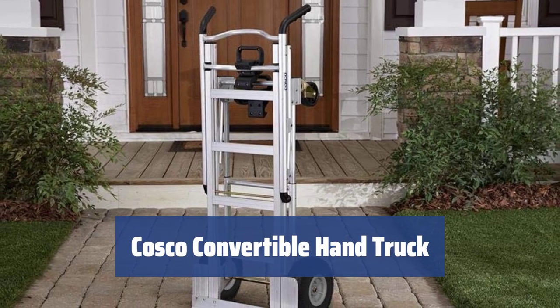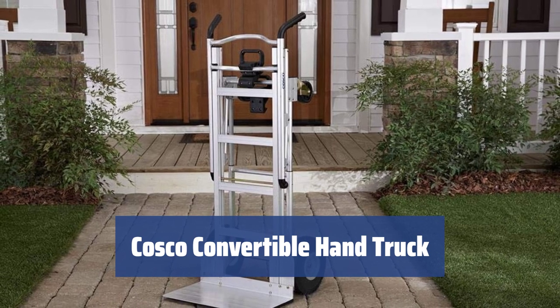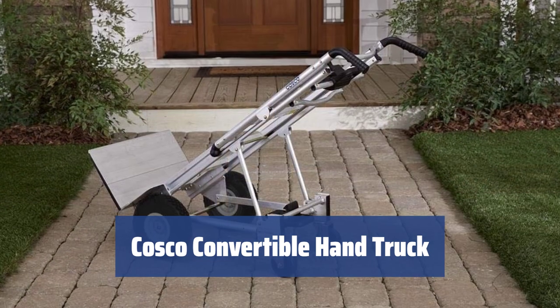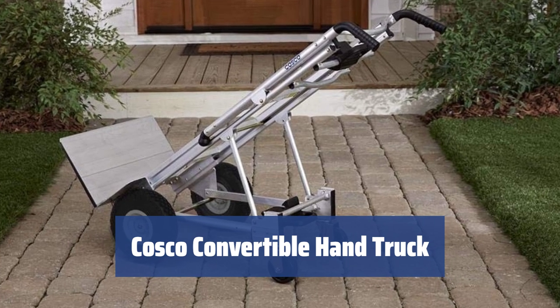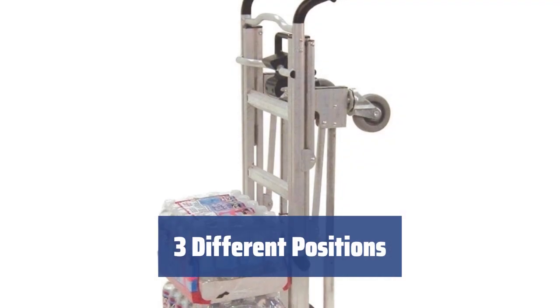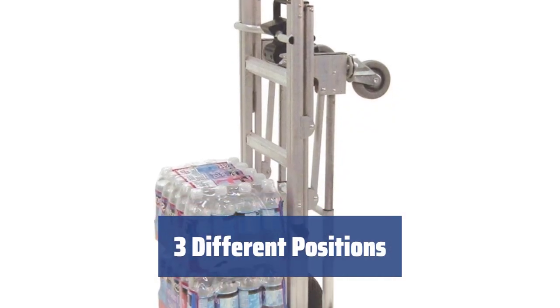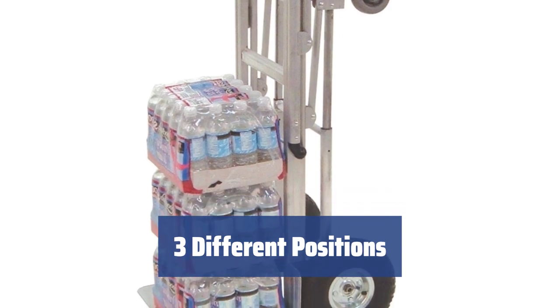Number 1. This convertible hand truck is appreciated by hundreds of customers for its robust and versatile design. It is able to carry things weighing as many as 100 pounds, making it perfect for transporting heavy and cumbersome items like furniture, fridges, and washing machines. The convertible design allows you to use this hand truck in three different positions, depending on the type of cargo you need to transport.